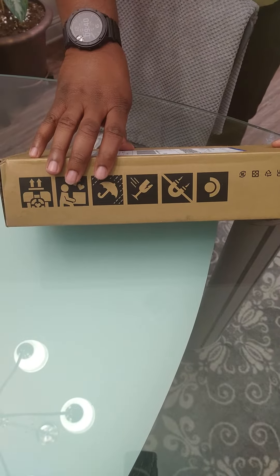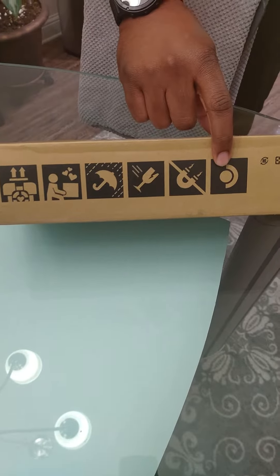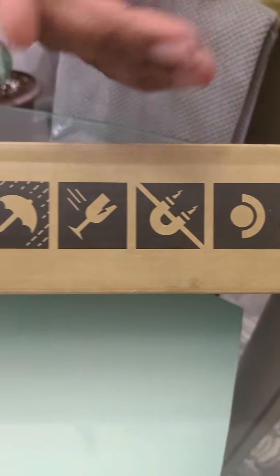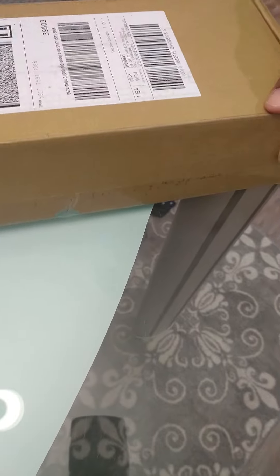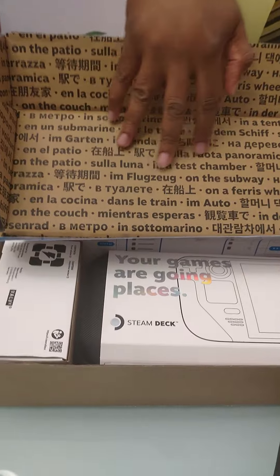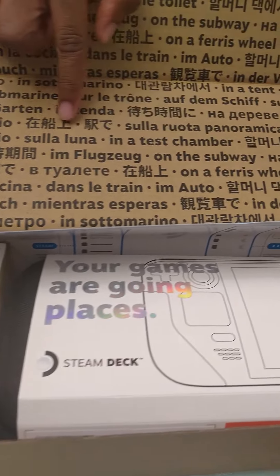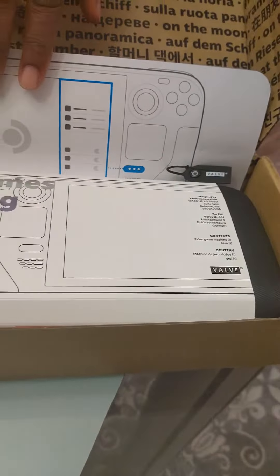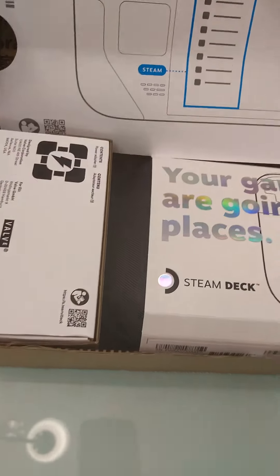Alright, so in the mail today — waited a year for this. If you recognize this logo right here you can guess what this is. So this is a really brief unboxing. It's from Valve and of course is the infamous Steam Deck.